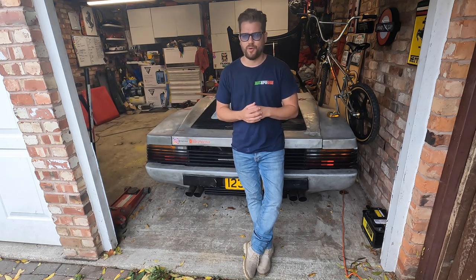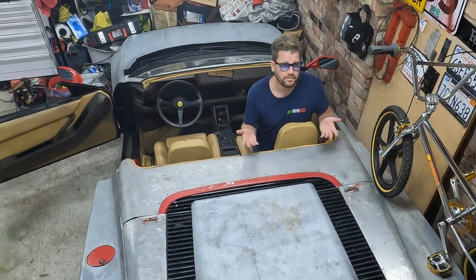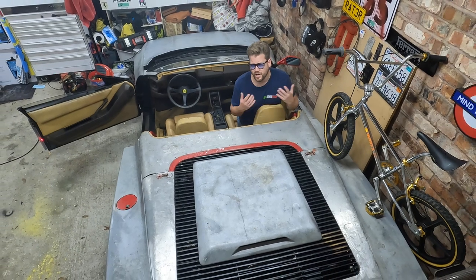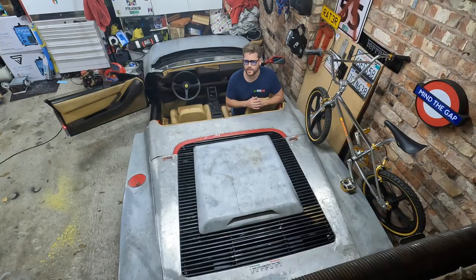Could this car potentially be worth a million? You might think I'm joking — and normally I would be — but there are some rather strange things going on in the Testarossa Spider market right now. Let me show you what I'm talking about.